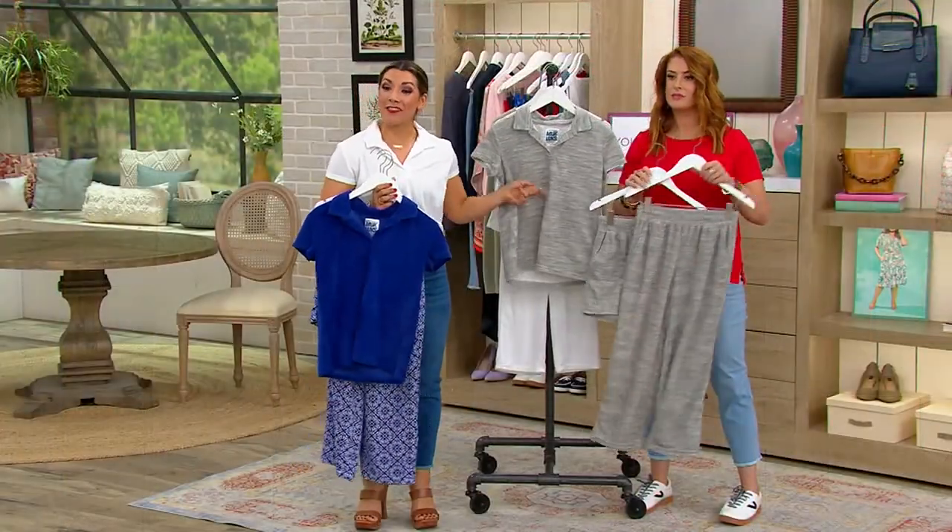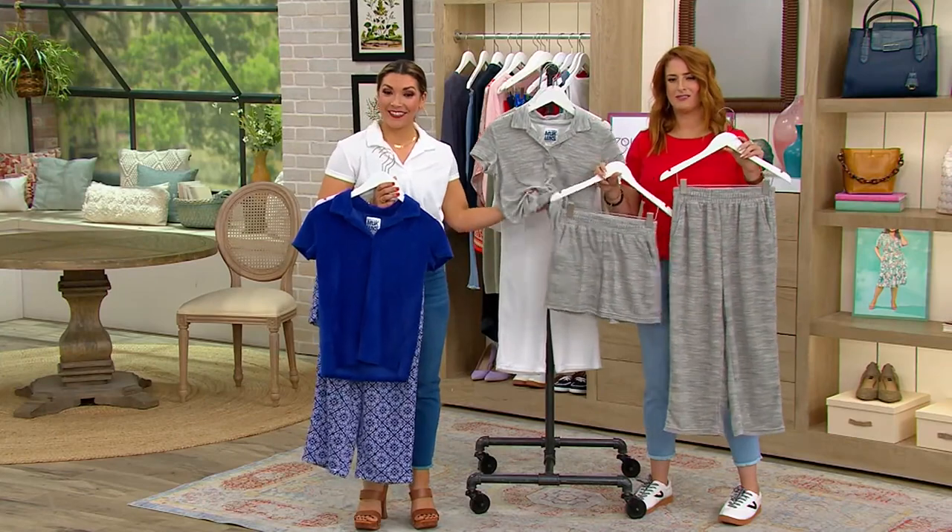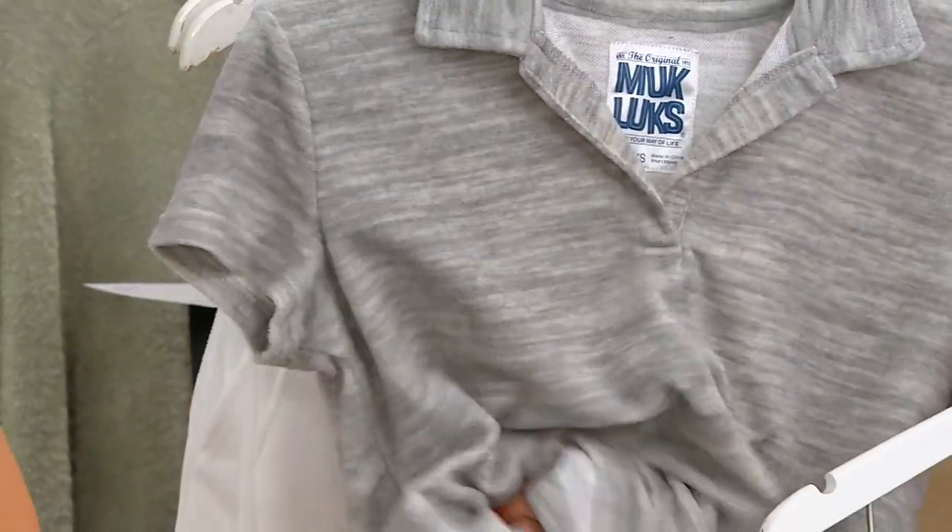Gray — but look, I love the heathered print to it. It's sporty. Really cute. That's gray.